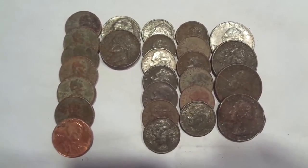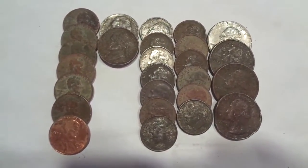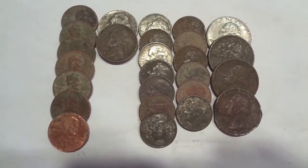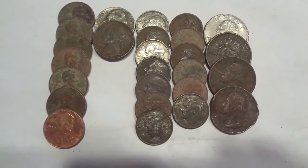I got out for a hunt yesterday, Saturday. Here's what I got for clad: seven memorial cents, two nickels, thirteen dimes, and four quarters.